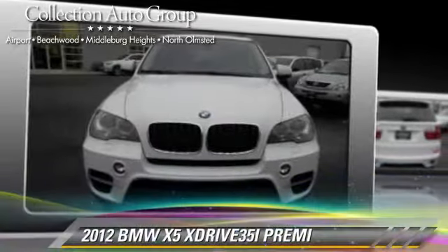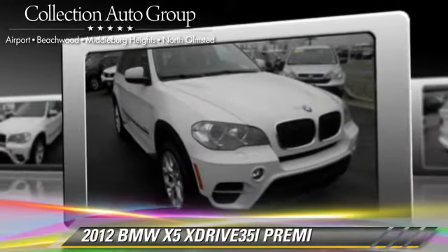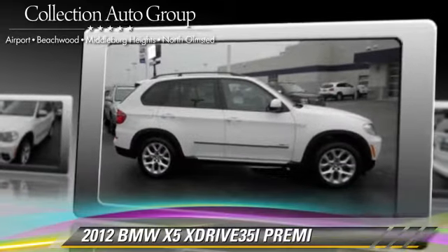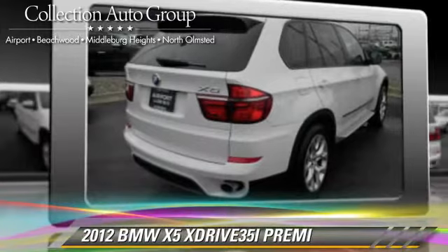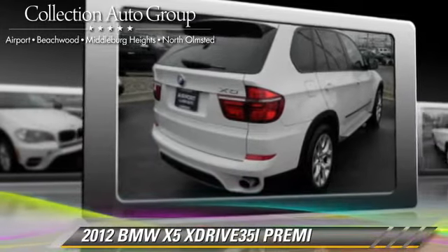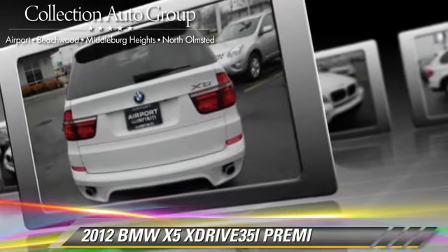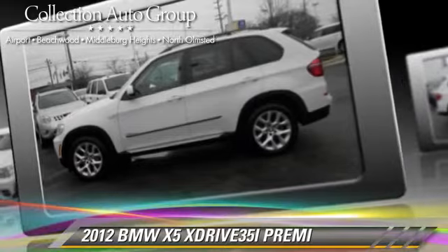With an automatic transmission, this vehicle with fewer than 15,000 miles on the odometer is well equipped. This BMW features hill descent control, all-wheel drive, and four-wheel drive. Safety features include fog lights and four-wheel ABS. Comfort and convenience features include power windows, heated power mirrors, and Xenon headlights. Give us a call to schedule your test drive today.